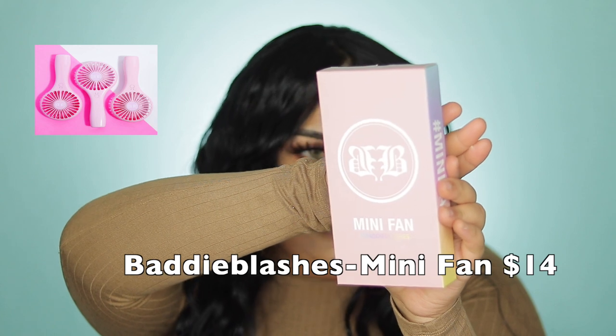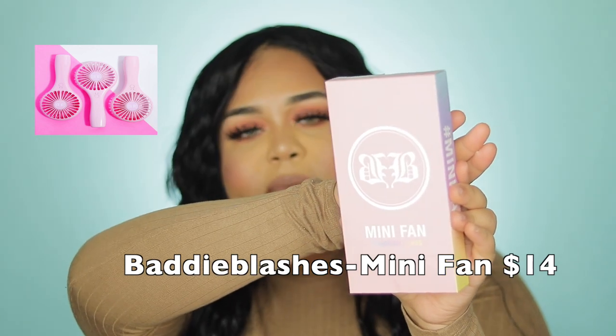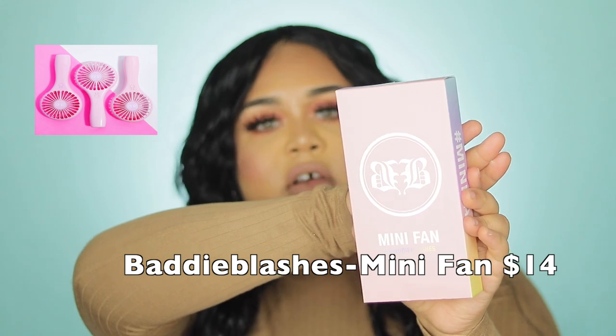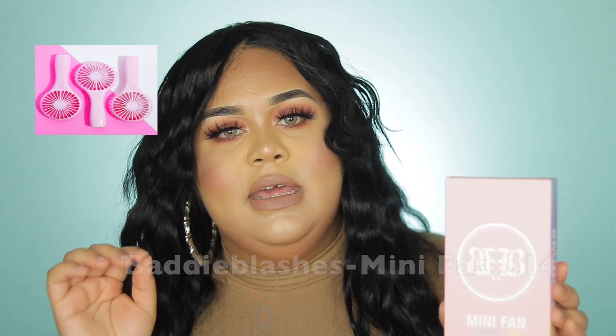I also decided to get her mini fan because I want to be able to dry the lashes faster. You guys know it is really bad when you blow on your lashes because you are transmitting bacteria into your eyes — that's why I got the fan. Also, when I'm doing makeup on my customers, it makes it easier to apply the lashes so they dry faster.